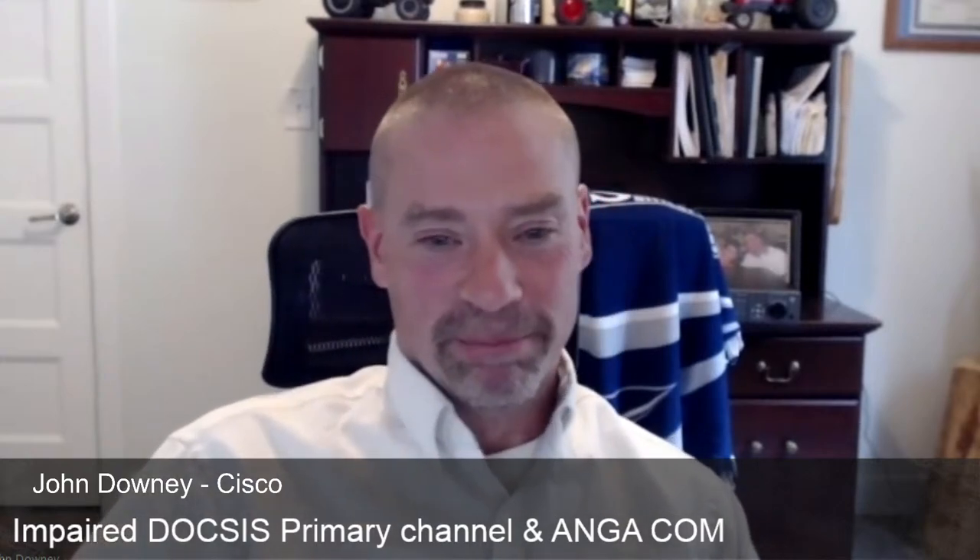First time caller, long time listener. All right, John, we have a lot to go through today.